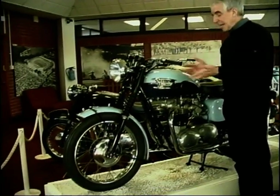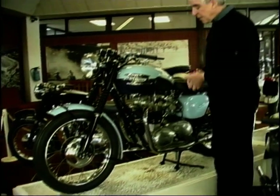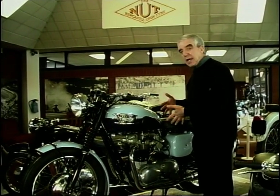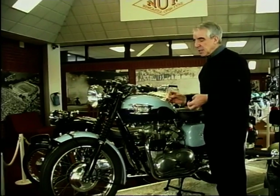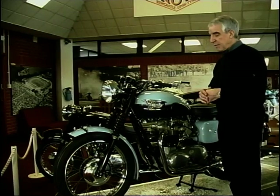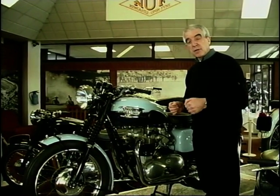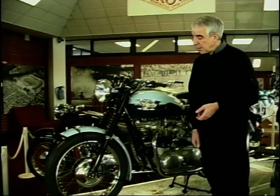Then in 1959, Triumph introduced this — cashing in on the name, this is the Triumph Bonneville. 650cc, aluminium head on the iron barrel. Twin carbs, 120mph performance. And this bike established itself as the bee's knees, the top sports bike. The Bonneville name lived on for all of Triumph's production at Meriden, and in fact still lives on today with the latest Hinkley Triumph Bonneville. But that's it — the first one.